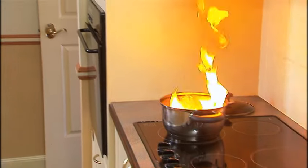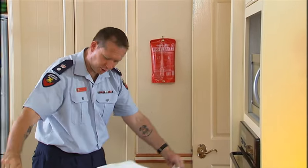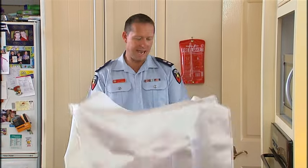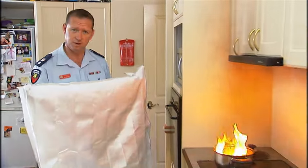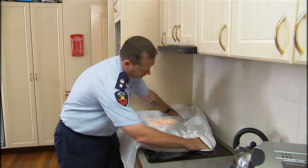If you have a cooking fat fire, grab the tabs on your fire blanket and spread it out completely, protecting your hands and face. Don't throw the blanket onto the fire as it may spread it to the floor. Place it over the pot like this, turn off the heat and leave it for at least half an hour to cool down.